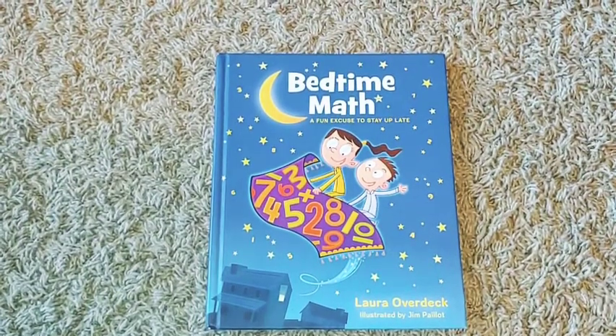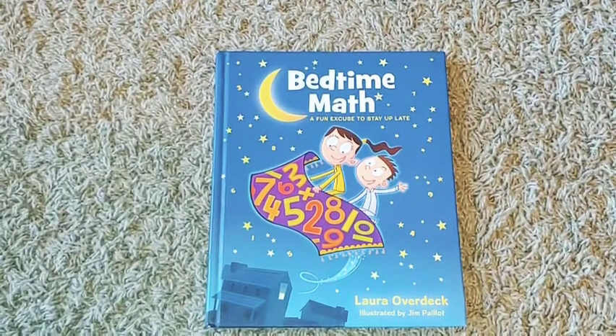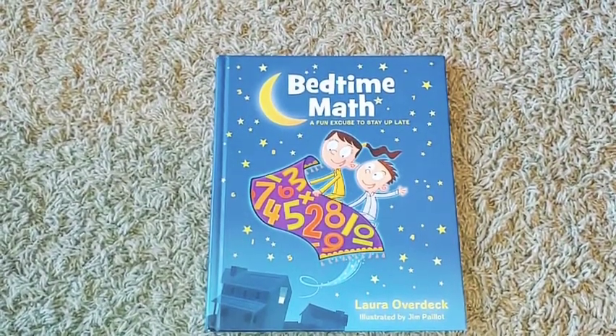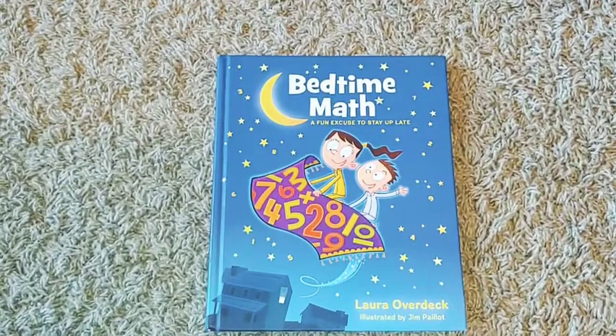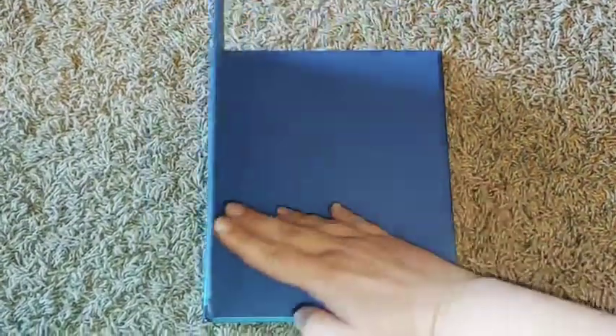I'm going to give you a little bit of insight into Bedtime Math, and this is by Laura Overdeck. We use this in our bedtime basket, and one of the nice things about it is you can use it for varying grade levels as there are some questions in here that advance.